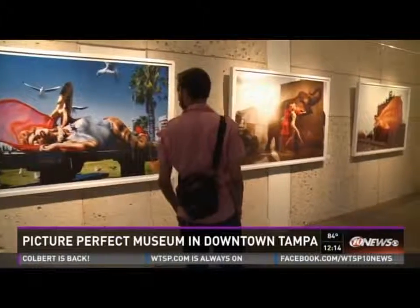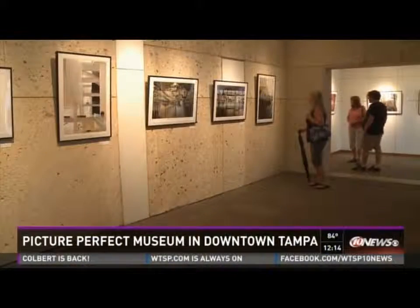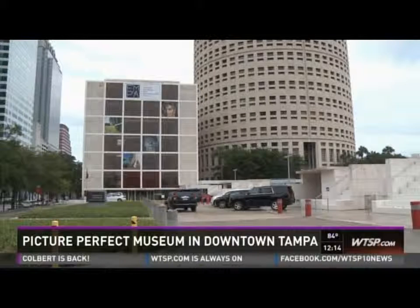The Florida Museum of Photographic Arts was established in 2001, and it started as a small initiative of photography enthusiasts in Hyde Park. Later on, it moved downtown on Tampa Avenue. And in 2012, we were offered the wonderful space in the Arts District on the river, and we are now located in the Cube, which is part of the Sykes Tower. You just have a wide variety of artwork displayed there.